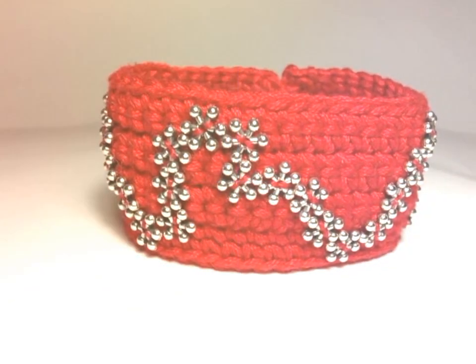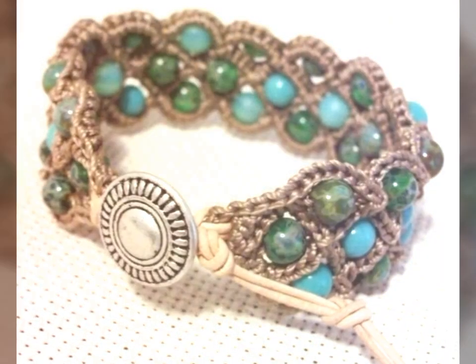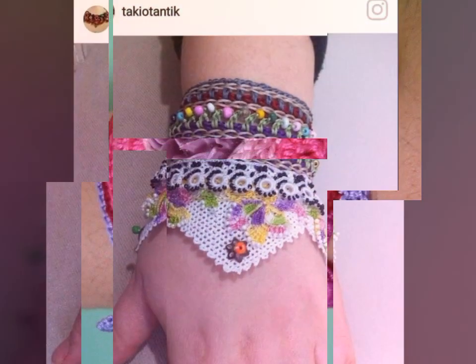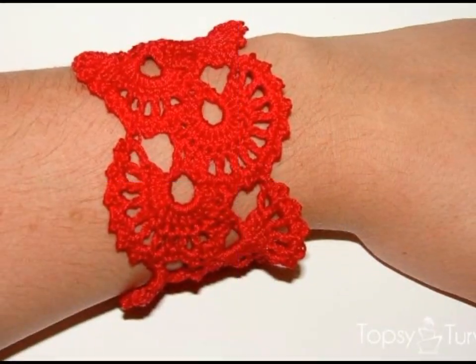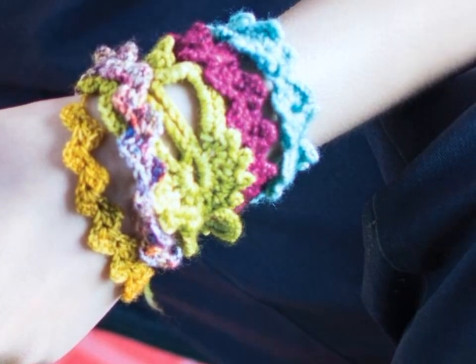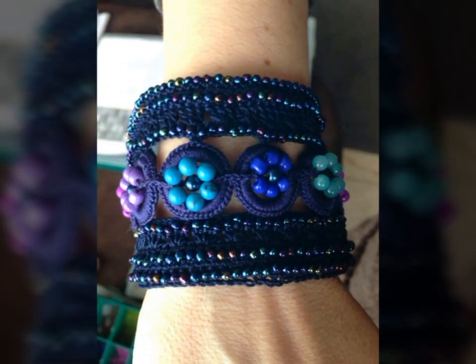These stunning dresses are created using the intricate and delicate technique of crochet, which involves interlocking loops of yarn or other materials using a crochet hook. One of the most beautiful things about crochet art dresses is the variety of styles and designs available. From long flowing dresses to short and flirty ones, there is a crochet art dress to suit any occasion or personal style. These dresses can also be embellished with beads, sequins, and other decorative elements, adding to their beauty and uniqueness.